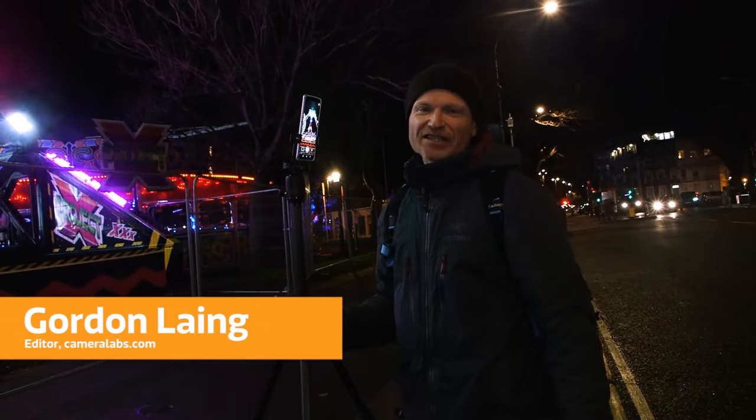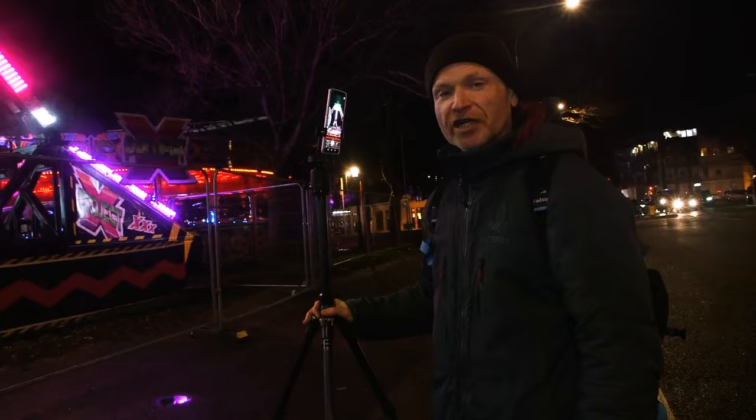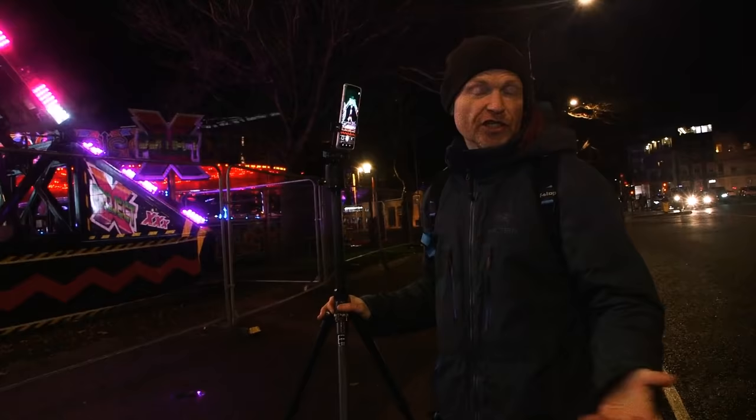Fairgrounds are fantastic locations for night photography with the rides that spin around, shoot up and down and go in all directions. They're going to leave some beautiful light trails behind if you want to do some long exposure photography. But you don't always have to think about capturing this motion with still photography when you could use video instead.